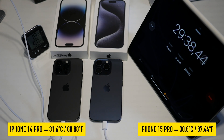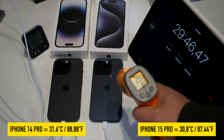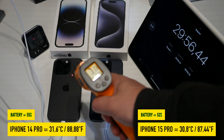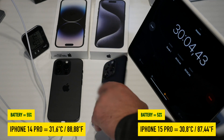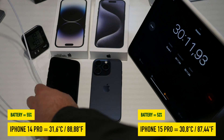After half an hour, the temperature of the devices seems to remain relatively constant. The battery levels are also getting closer — the 15 Pro is at 52 percent and the 14 Pro is at 55 percent. However, the Baseus charger is significantly warmer at 50 degrees Celsius or 120 degrees Fahrenheit.